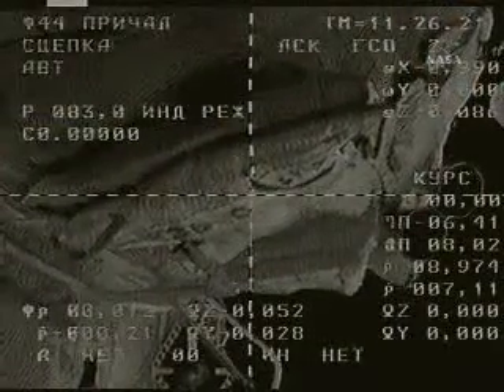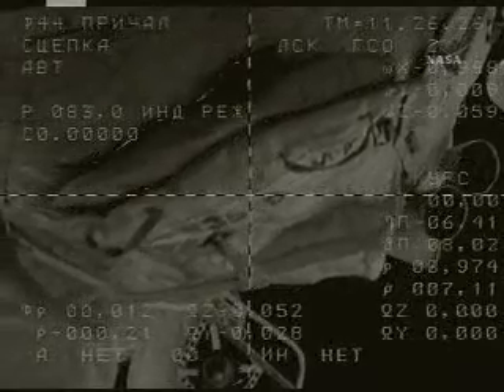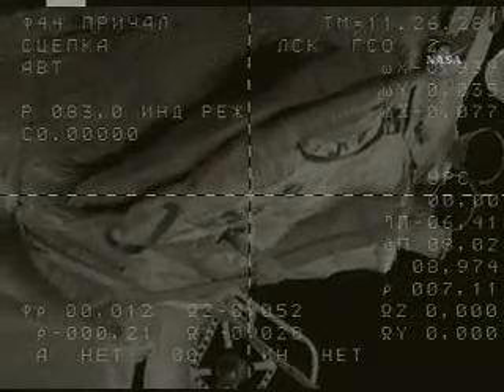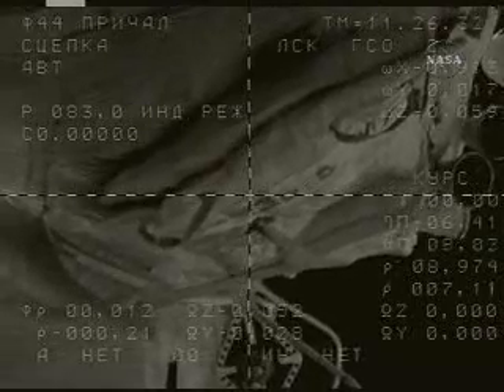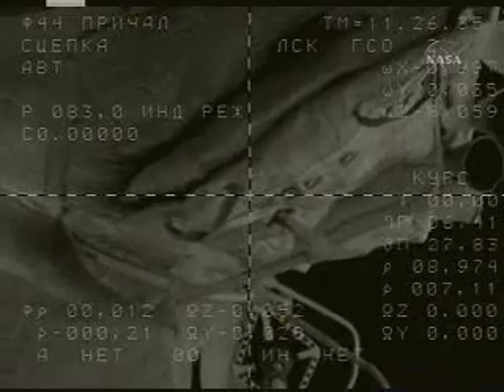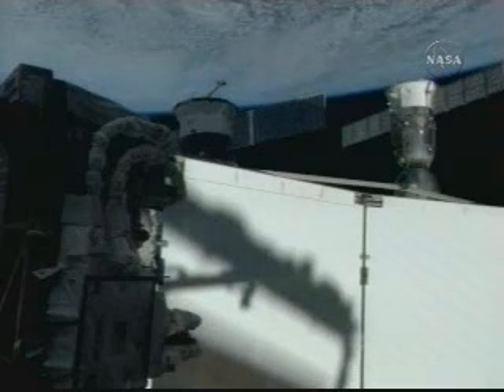We have captured. We have indicated. Docking confirmed. The International Space Station is now in free drift to prevent any inadvertent jet thruster firings. Docking occurred over Kazakhstan, earlier than had been planned, at 3:26 a.m. Central Time, 12:26 p.m. Moscow Time.